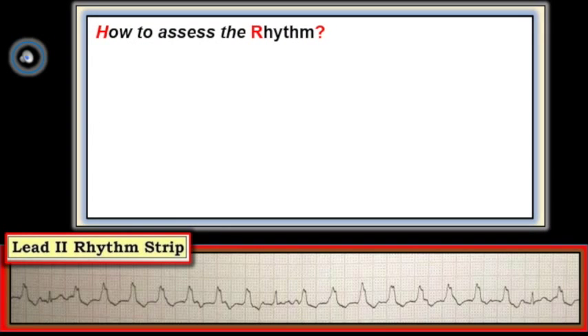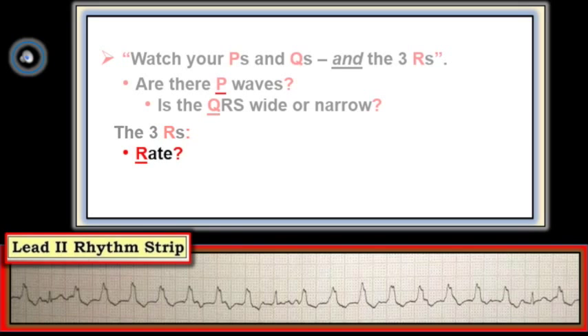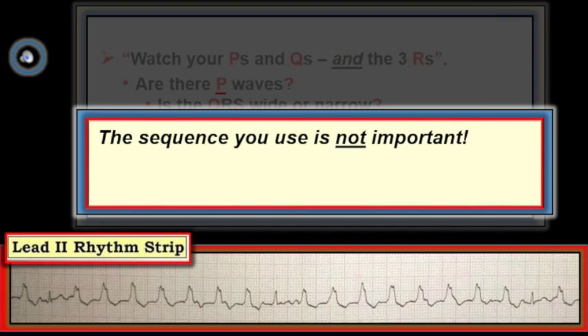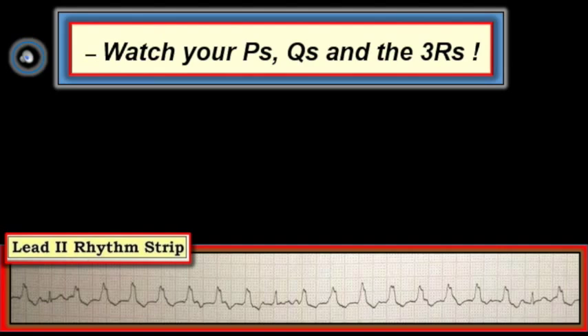We assess this rhythm in the same manner as any rhythm — using the P's, Q's, 3R approach. Are there P waves, or at least evidence of atrial activity? Is the QRS complex wide or narrow, giving us an idea of whether the rhythm is supraventricular or not? Then we assess the 3Rs: rate of the rhythm, whether the rhythm is regular, and if P waves are present, are they related to the QRS? It doesn't matter in what sequence you consider these five parameters — the key is that you always look at all five for every rhythm you encounter.